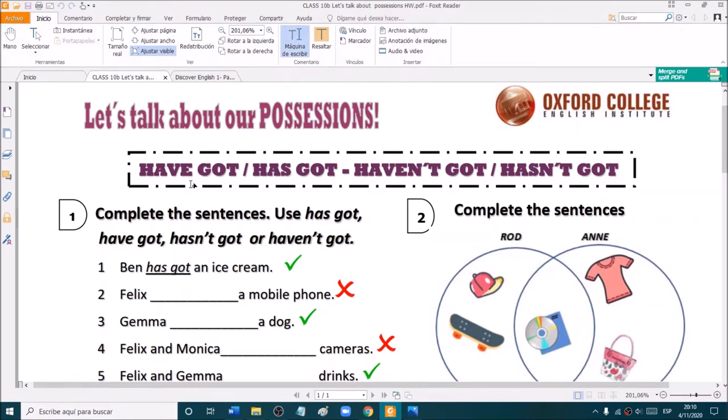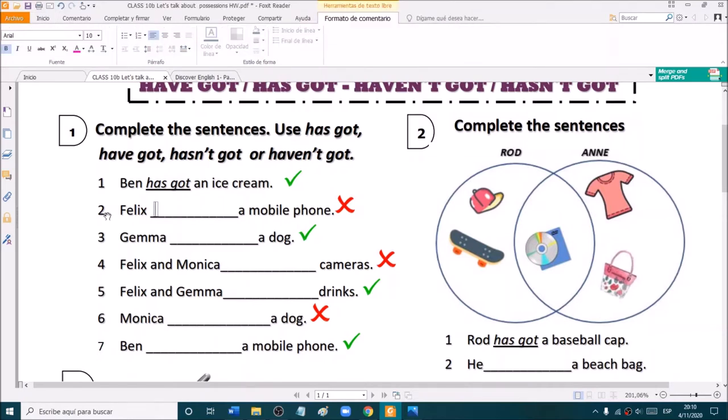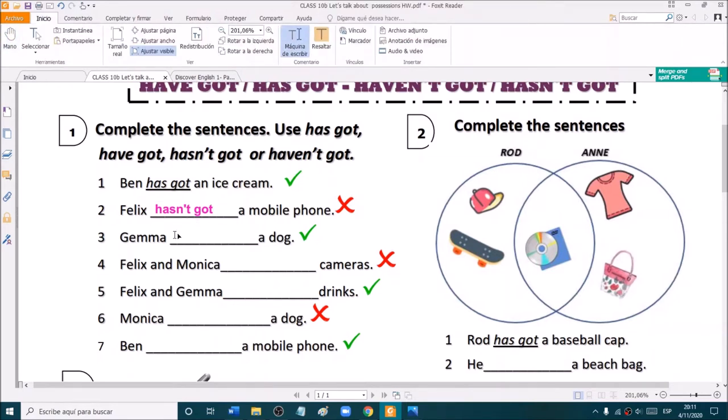We had to use have got, has got, haven't got, and hasn't got for these sentences. Ben has got an ice cream. Very good. What about Felix? Felix — we have a cross, so this one has to be negative. Hasn't got a moratorium. Very good.